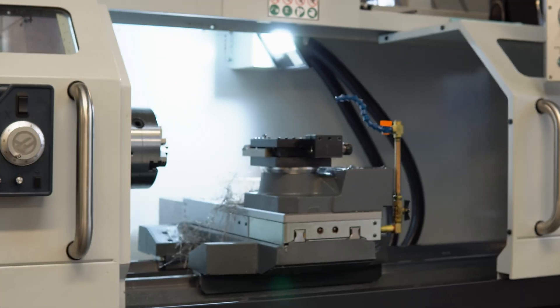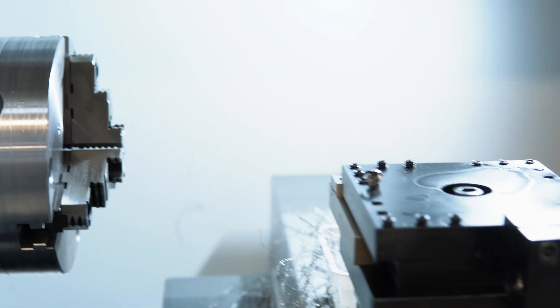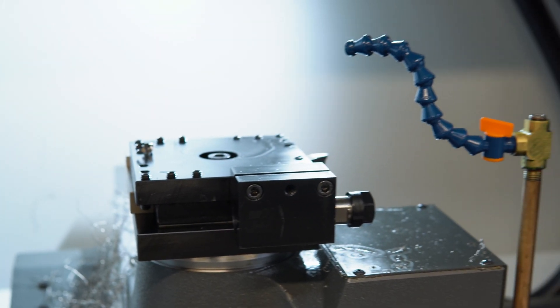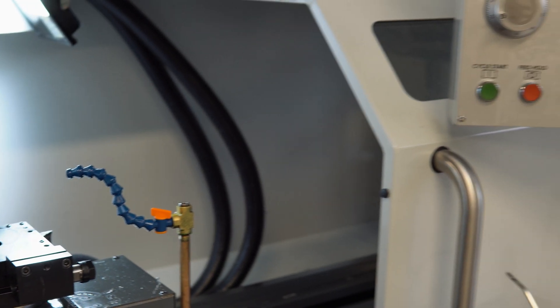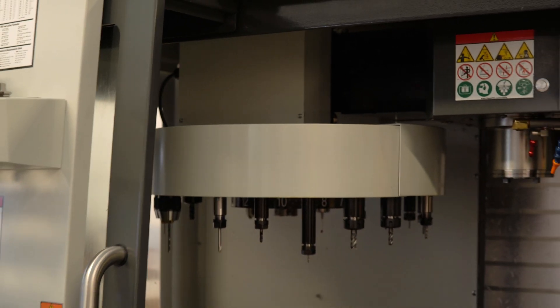I'll let you guys look at some of the machines we have. A lot of times you just submit a file and the computer inside the machine reads it. You have to do a little bit of work manually, but for the most part the machine will take over and design your part.